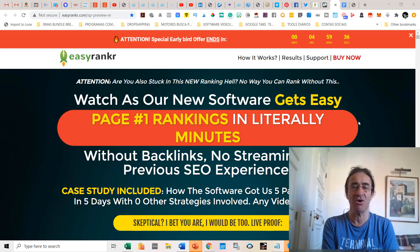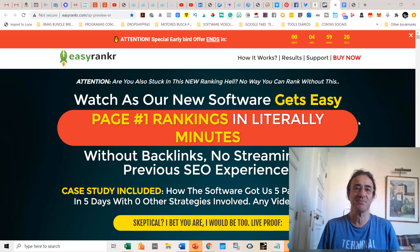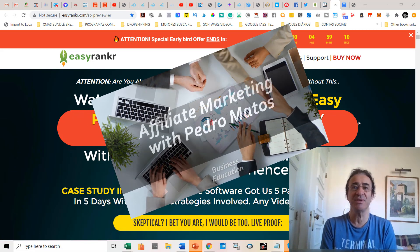This is a new software by Tom Yevsikov. The software just came out today on the 26th of September, a Saturday. It basically gets easy page number one rankings on Google in literally minutes, without any backlinks, no streaming, and no previous SEO experience.